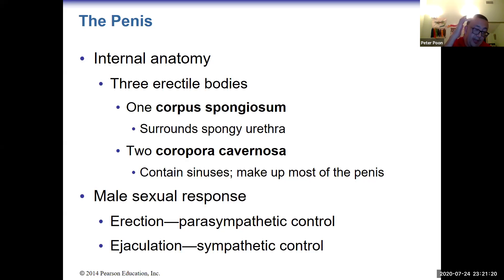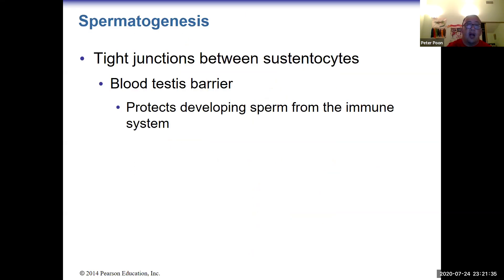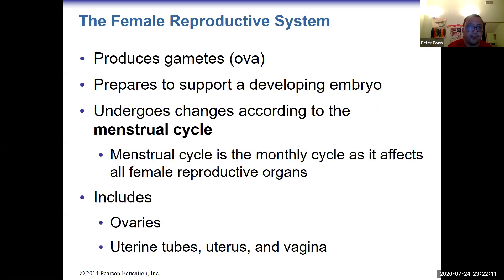Regarding the male sexual response, ejaculation is under sympathetic control, while erection is under parasympathetic control. There is also a blood-testes barrier that protects sperm from the immune system. Because sperm goes through meiosis, the DNA sequencing is altered such that the body no longer recognizes sperm as part of itself — it treats sperm as foreign — so the barrier protects the sperm from immune attack.